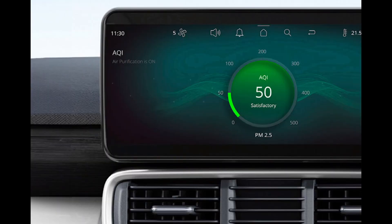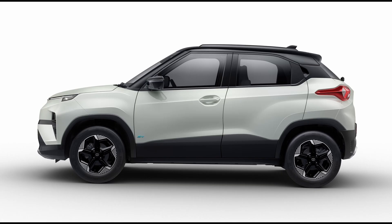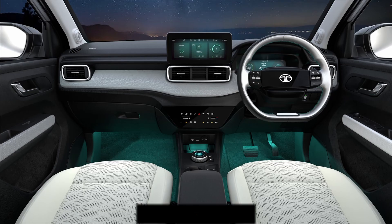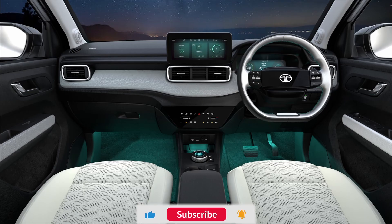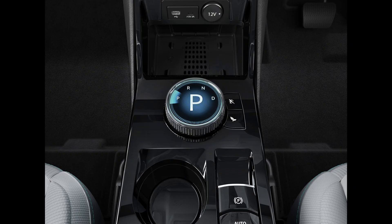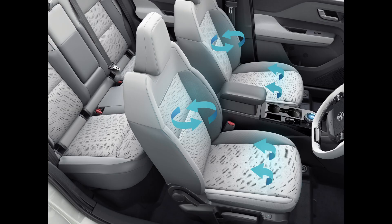The Punch EV demonstrates off-road capabilities and handling prowess, showcasing its robustness through gradability, suspension, water-wading tests, and hill-descent control. The Punch EV also inherits the good ride and handling characteristics of the petrol-powered Punch. Its suspension, slightly set on the softer side, offers a plush ride quality, handling well even on uneven roads. The steering, although not highly communicative, provides good maneuverability.